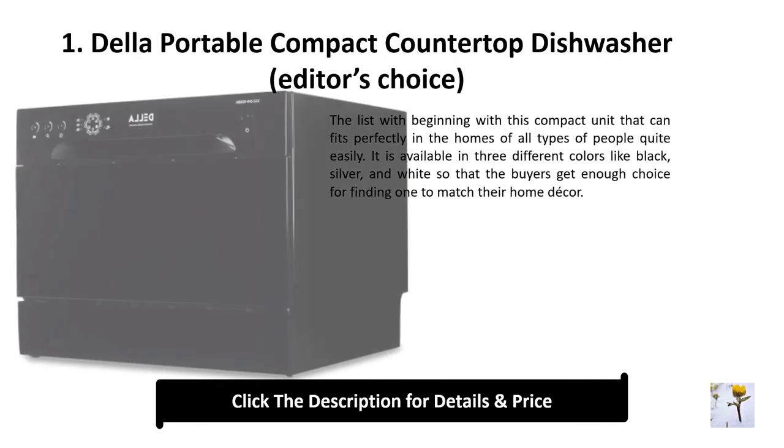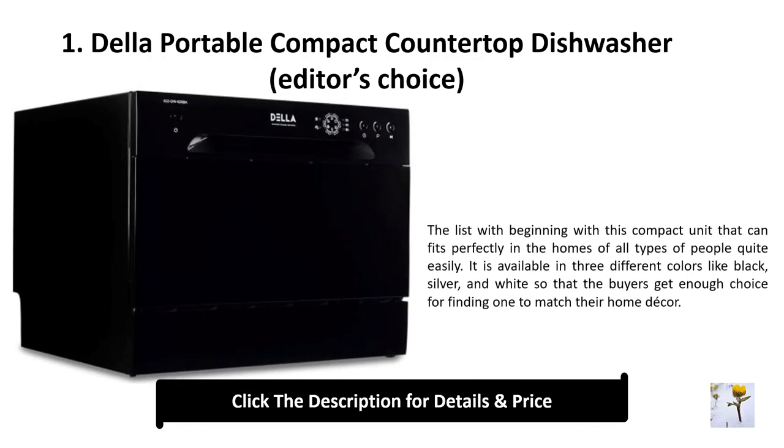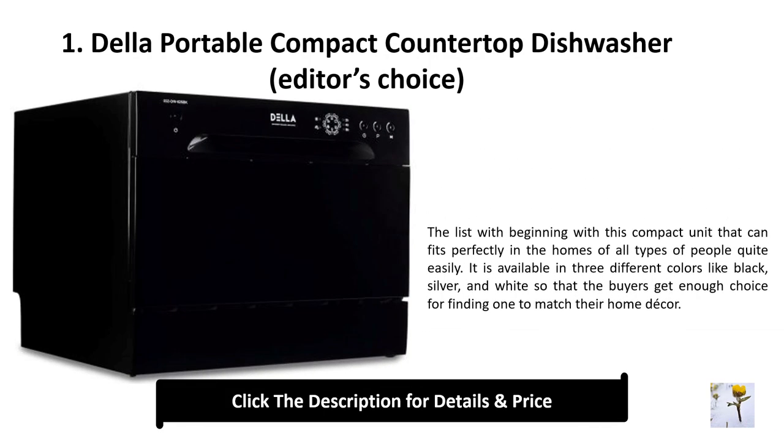Number 1: Della portable compact countertop dishwasher — editor's choice. This compact unit fits perfectly in homes of all types. It is available in three different colors — black, silver, and white — so that buyers get enough choice to match their home decor.